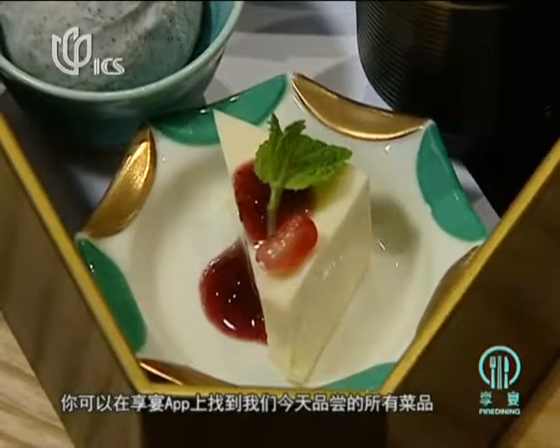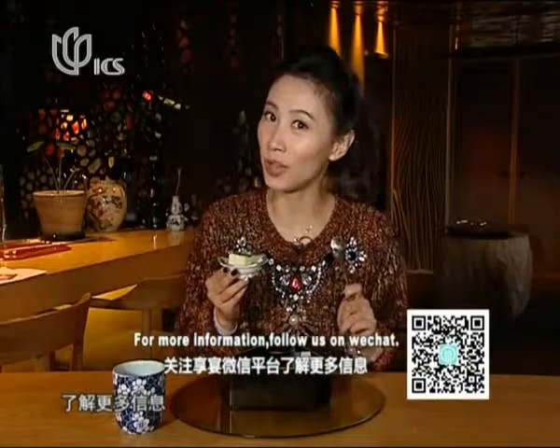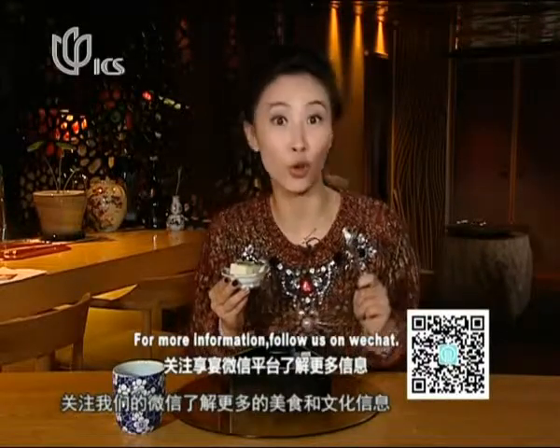All of the dishes I had today will be available on the Fine Dining smartphone application. Go online to know more. You can also scan the QR code on the screen to follow the WeChat to know more about good food and food culture. Bye for now.